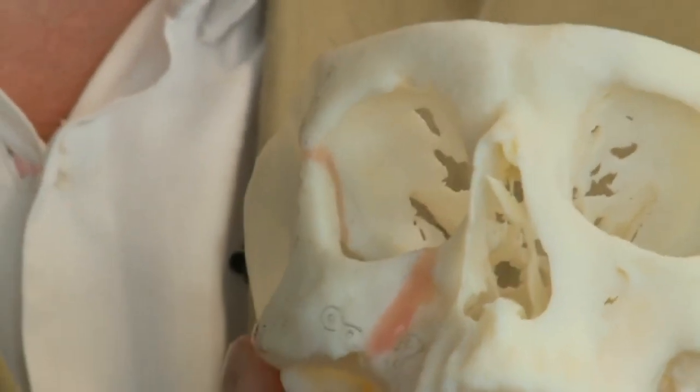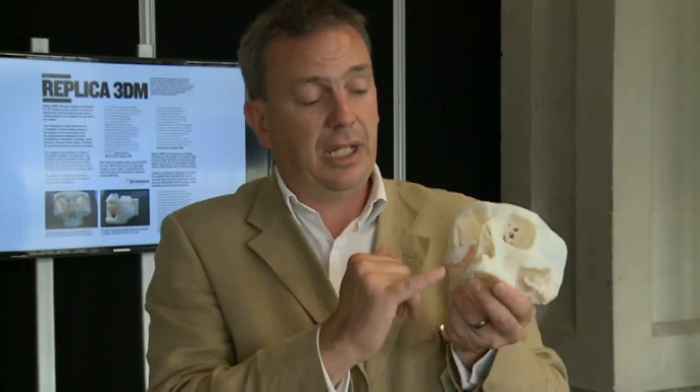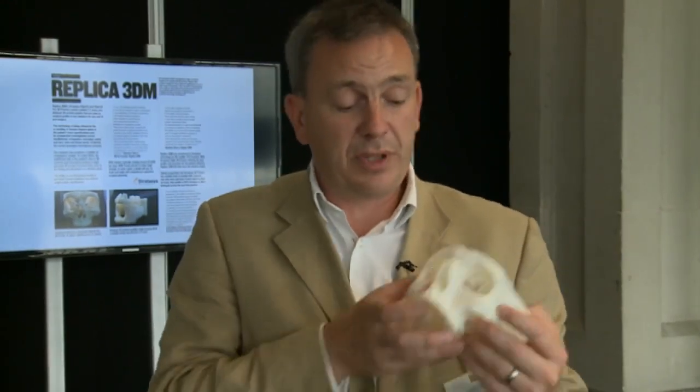He's also been able to pre-bend the titanium plates which will hold the new bone position, and he's done that in the lab. So when he goes in, those plates will go straight on. With this operation, I believe he knocked off about an hour and a half compared to just pre-planning by looking at CT scans or X-rays.